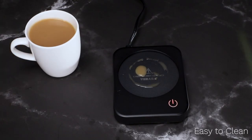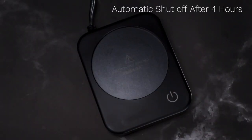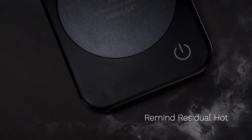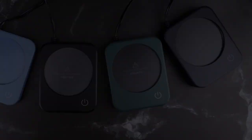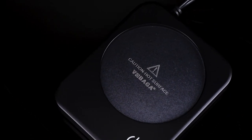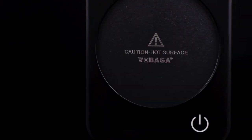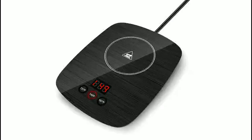In summary, the Vibaga Coffee Mug Warmer is a smart and practical solution for those who enjoy hot beverages but don't want to deal with the hassle of constantly reheating their drinks. Its adjustable temperature settings, automatic shut-off function, and portability make it a versatile option that can be used at home, in the office, or even while traveling. Number 2.